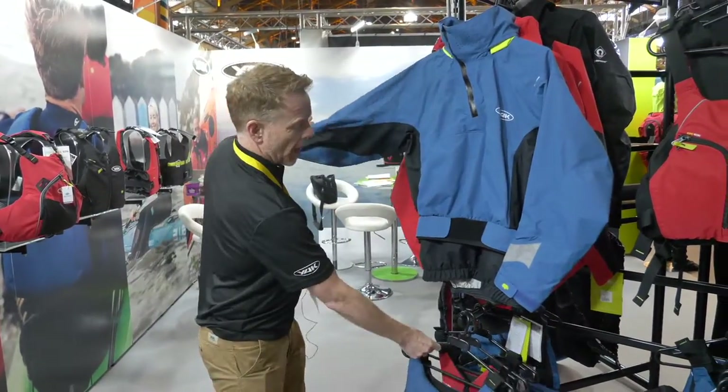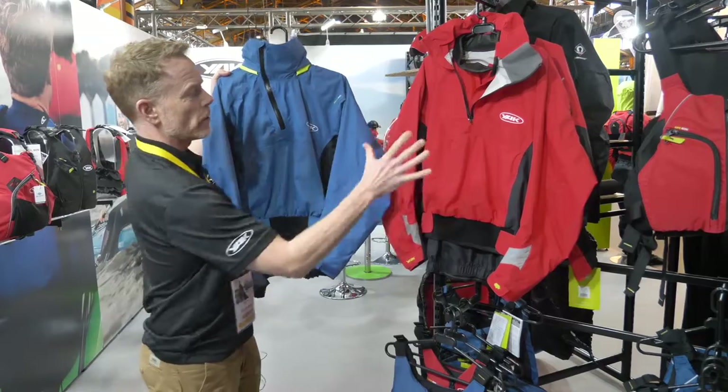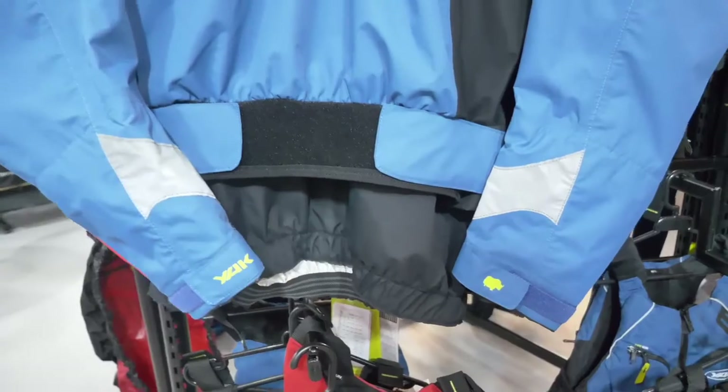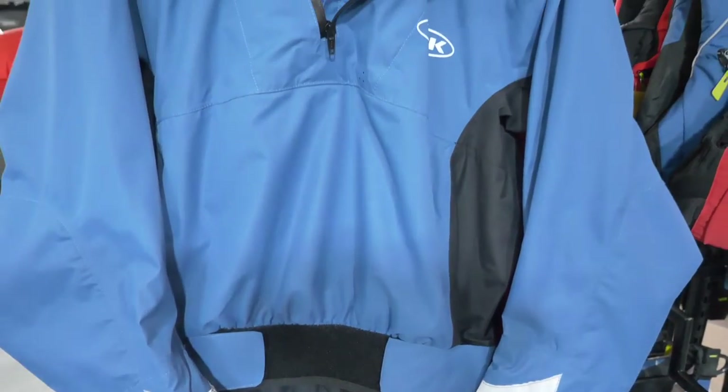We also have an update on the Apollo, again available in the new blue — we do it in red currently. Demand has been high enough to add new colours for next year.